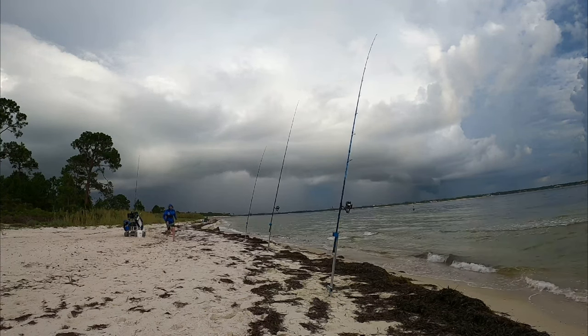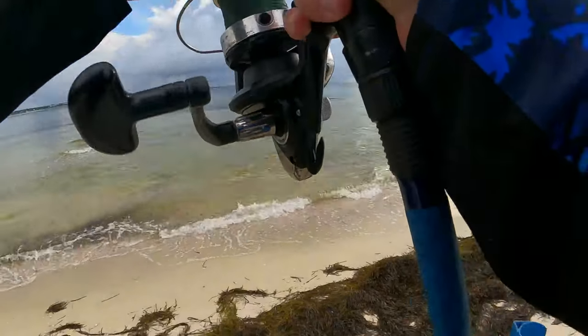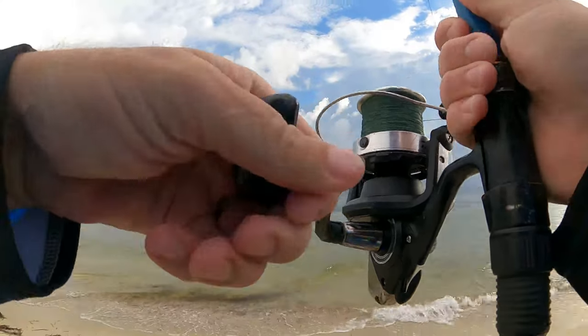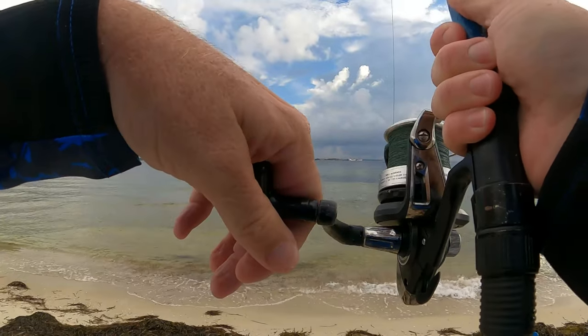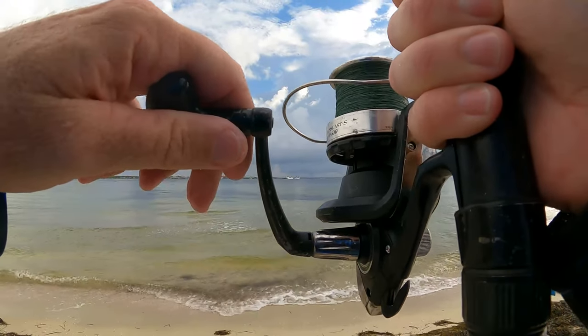Welcome back to FishGum. This is Tony Faggione and you're about to see, throughout the course of this video, me catching a historic catch. We're going to talk about how you can too.